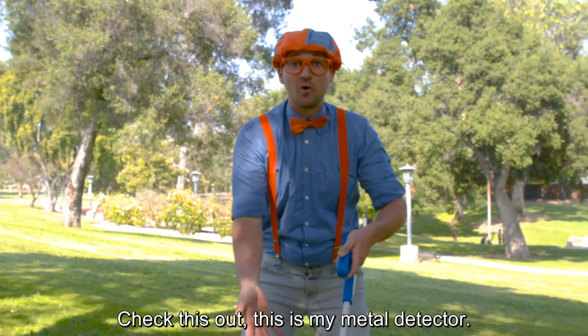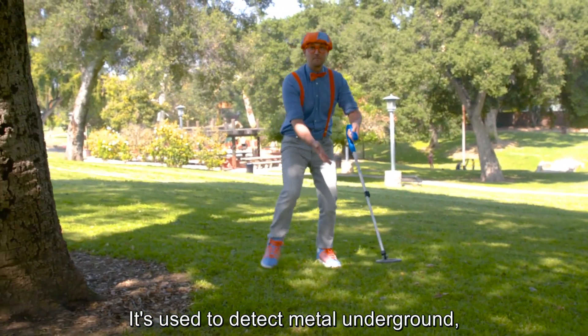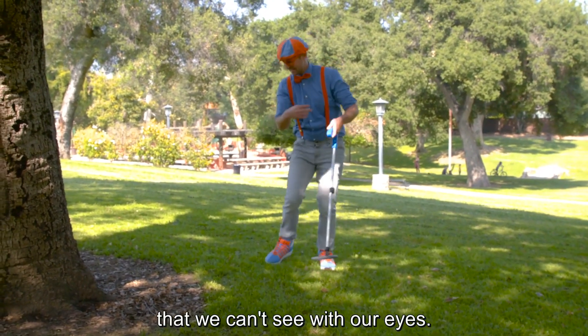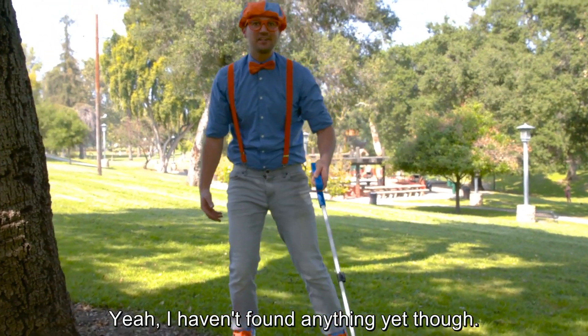Hey, it's me, Blippi. Check this out. This is my metal detector. It's used to detect metal underground that we can't see with our eyes. Yeah, I haven't found anything yet, though.